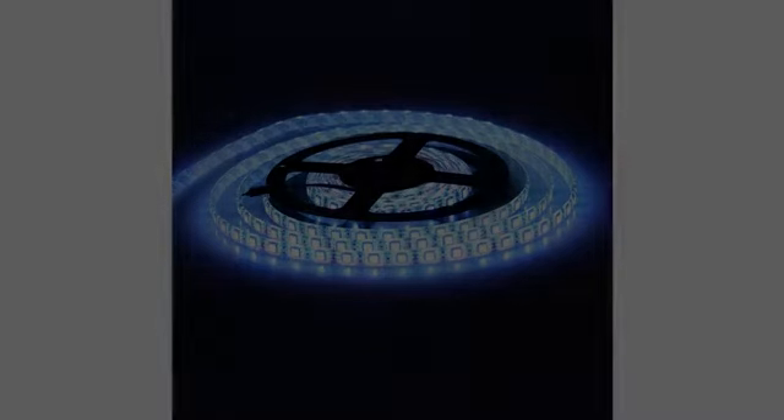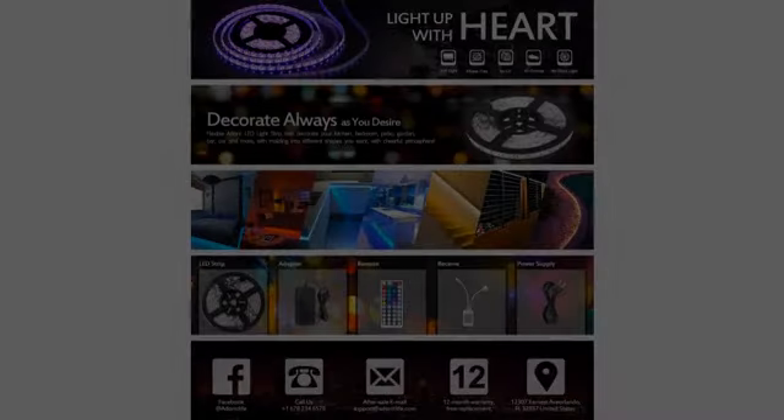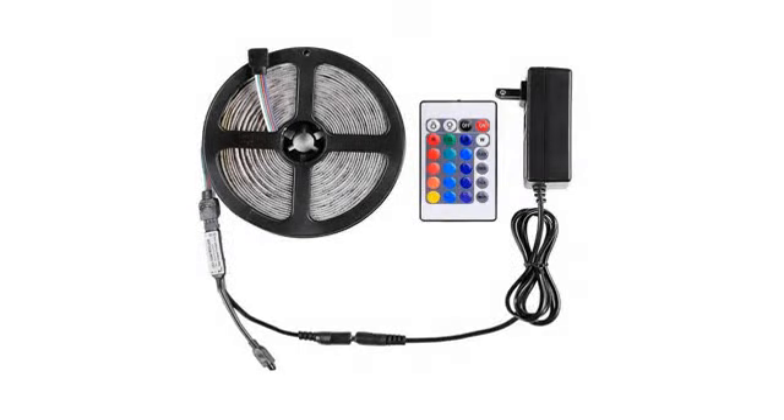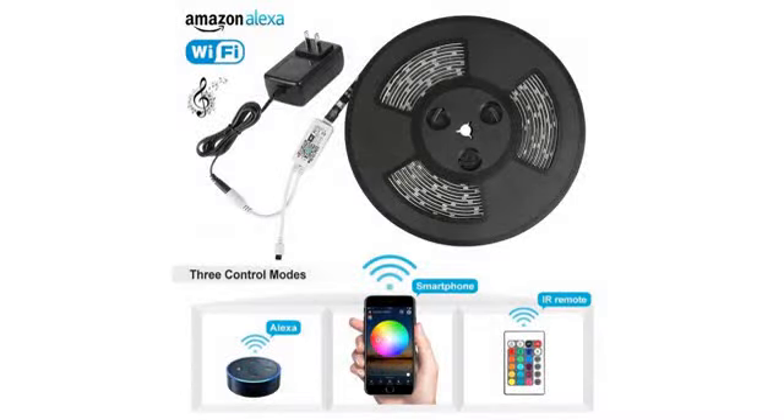Ordered this set for under our office cabinets to shine down on the desk. I've attached pictures of what arrived and all of the components included. Many companies sell these without the remote and or power supply. Find the length you need or buy a longer version and cut them down — it's pretty easy. They're very bright and are adjustable to color and intensity.